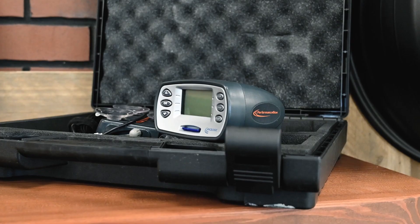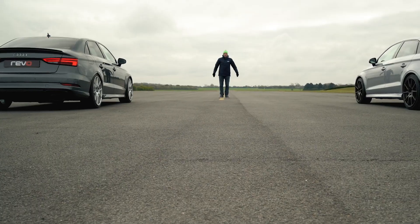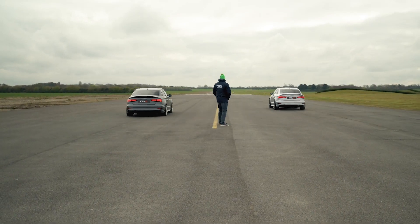We've been using RaceLogic products now for as long as I can remember. Started off using the Performance Box. Predominantly we go out and we do stock verification runs. We data log the vehicle with our own equipment, we ascertain what the cars and the engines are doing, and also we use the RaceLogic product to see how that car performs.